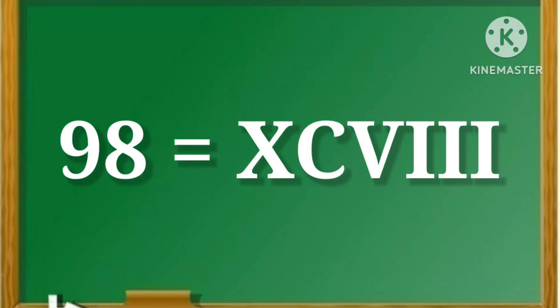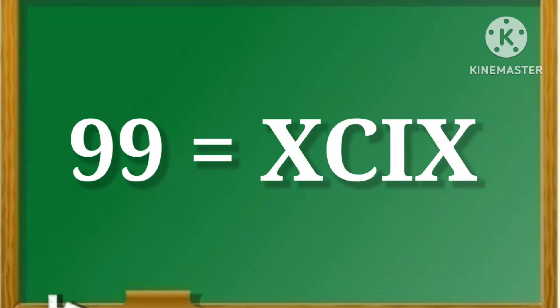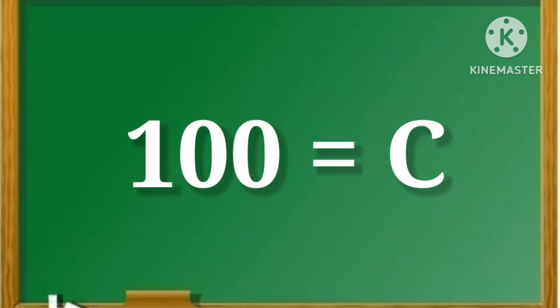98. That is, XCVIII. 99. That is, XCIX. 100. That is, C.